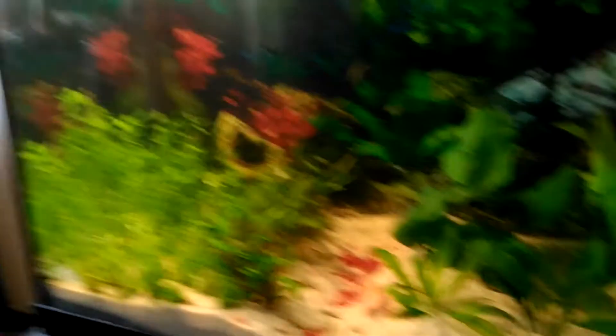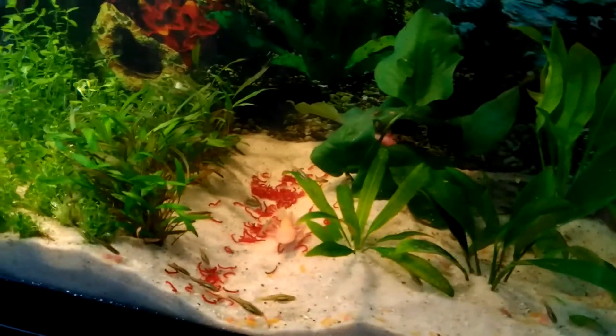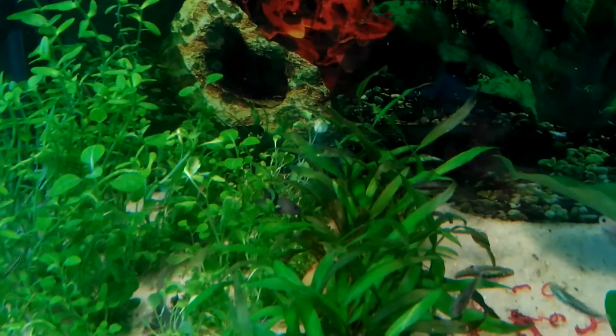I'm going to try to find this bristlenose for y'all while y'all watch them eat for a second. There you go right there. I'm trying to see if the melanoids are eating. You can see the melanoid right there — one melanoid, two melanoid.